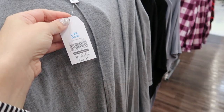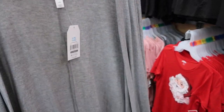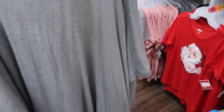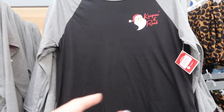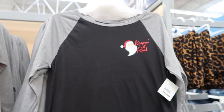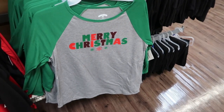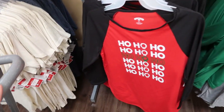This poncho is also $14.97. So a black tee, leggings, and boots — so good. There are some Christmas tees: this is a baseball style, it's $9.96. 'Keeping it real with Santa, Merry Christmas, ho ho ho.'